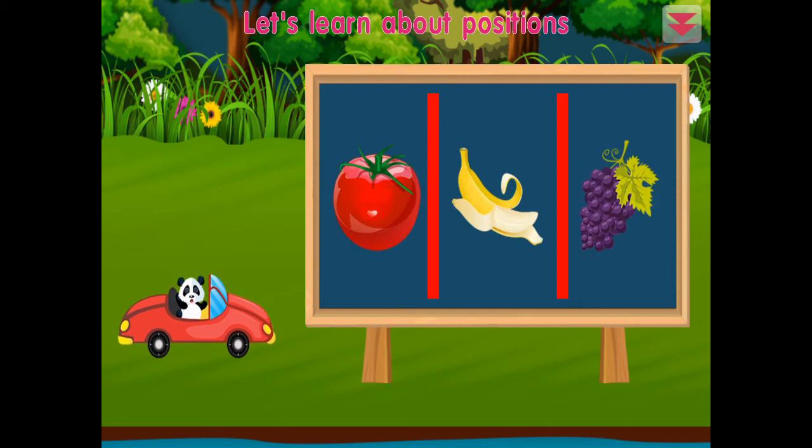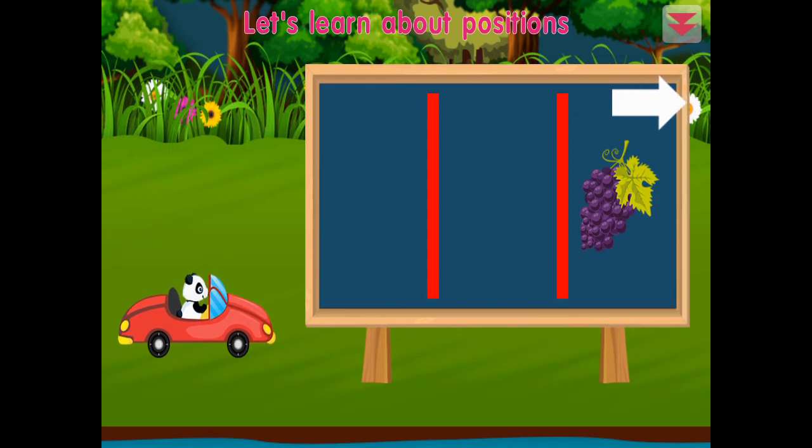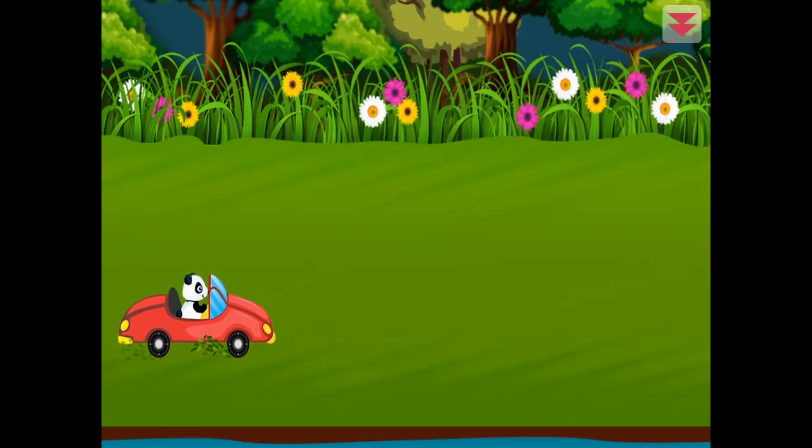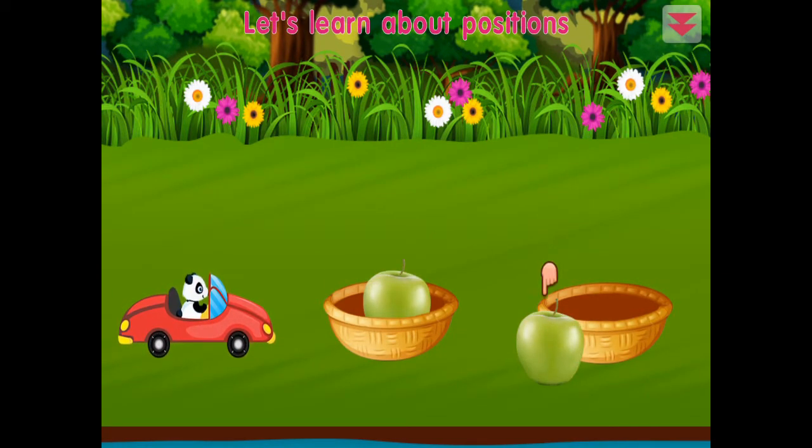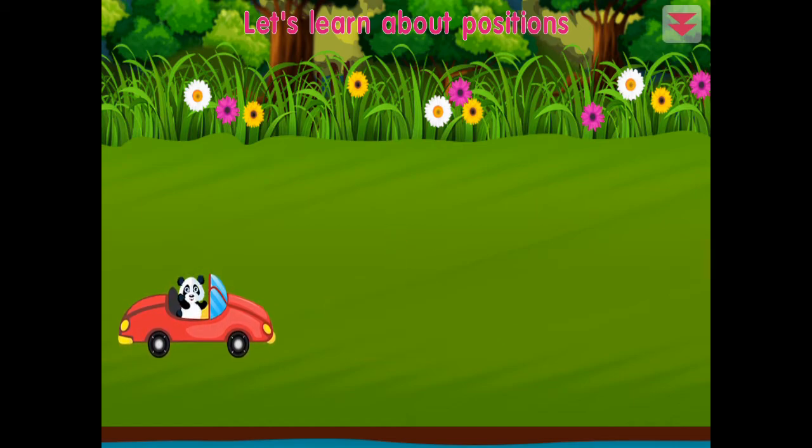Let's learn about positions. This one is in the middle, this one is on the left, this one is on the right. Awesome! This fruit is outside the basket. This fruit is inside the basket. Fantastic!